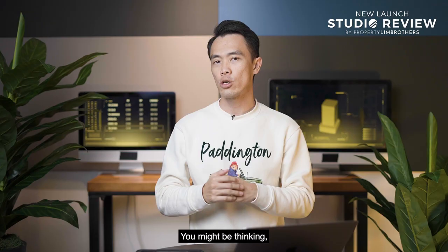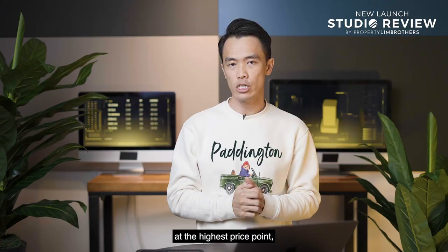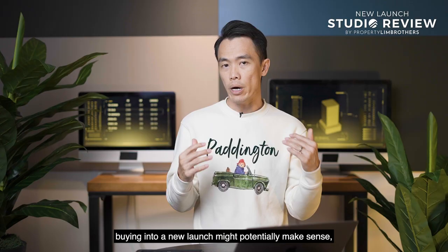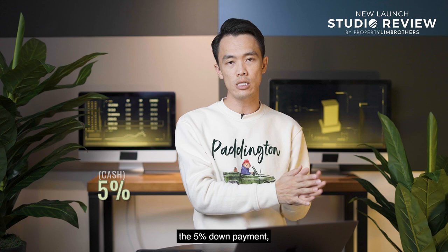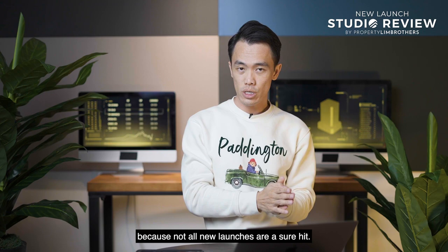You might be wondering whether to buy resale — for own stay or immediate rental in a hot rental market — or a new launch. New launches command the highest PSF, but with current fixed interest rates at around 4%, buying into a new launch with progressive payment can help manage cash flow better. After the 5% and 15% downpayment, the remaining milestones are staggered. While there can be a TOP effect, not all new launches are a sure hit, so due diligence is still essential.